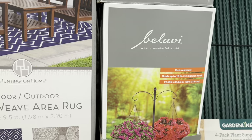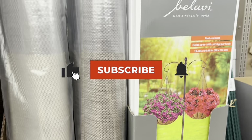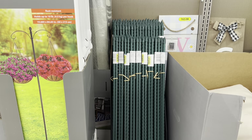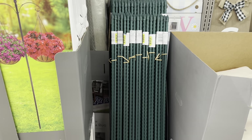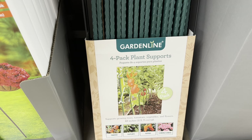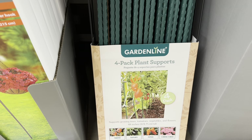These Shepherd's Hooks are $10. They are rust-resistant and hold up to 10 pounds per hook. Four-pack plant supports are also $10, and they support growing trees, tomatoes, vegetables, and flowers. They are 48 inches tall.